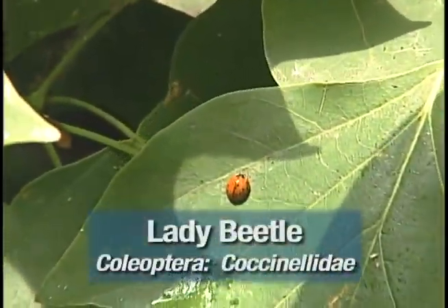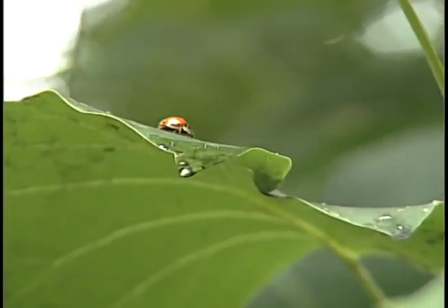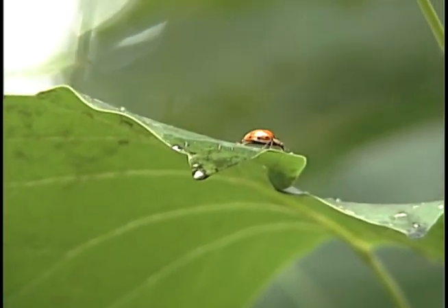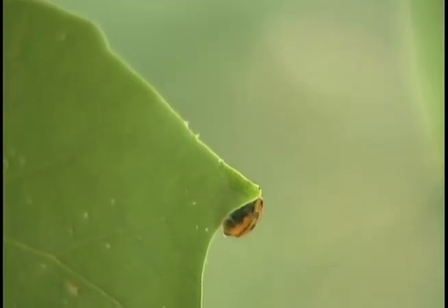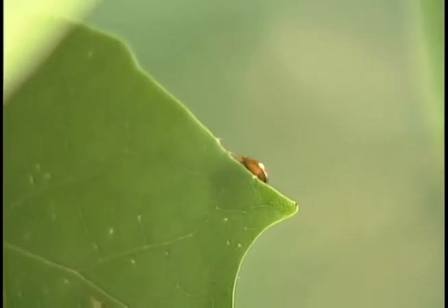One of the major predators of aphids is the lady beetle, and it will actively feed upon infestations. The lady beetle overwinters in houses, underneath leaf debris, and in bark crevices, and emerges in the spring to seek out leaves with aphid infestations and lay its eggs.